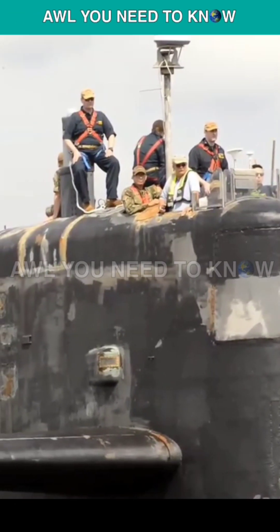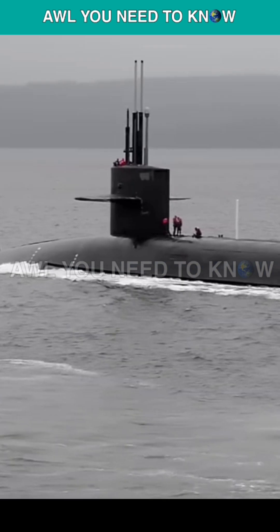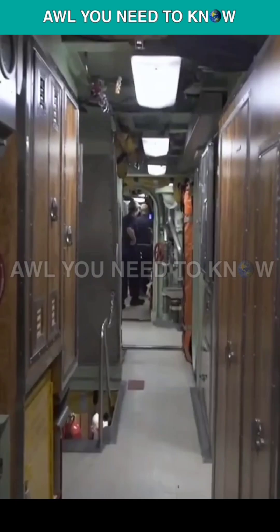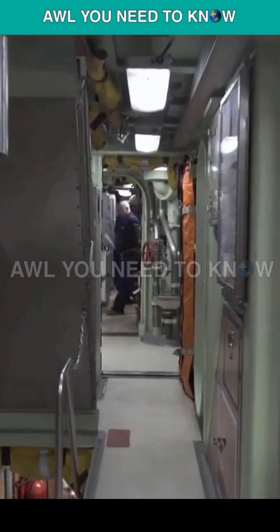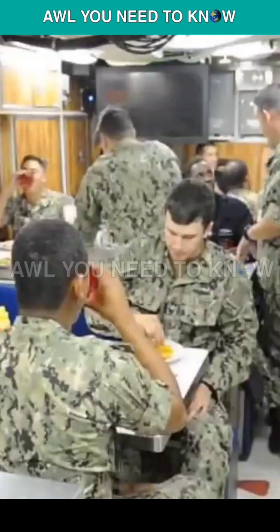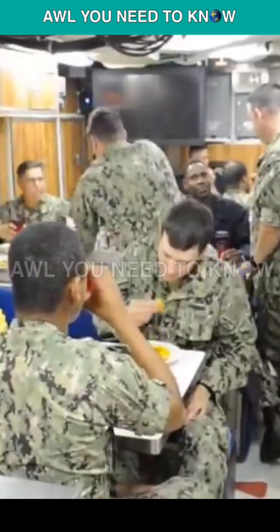Why do sailors on nuclear submarines smell ammonia? Once underwater, nuclear-powered submarines are sealed off from the outside world. Because they're sealed tightly, the air inside these steel tubes needs to be managed and purified carefully to keep the sailors safe. The task is to remove carbon dioxide from the air inside submarines, as too much carbon dioxide could be lethal for the crew inside.